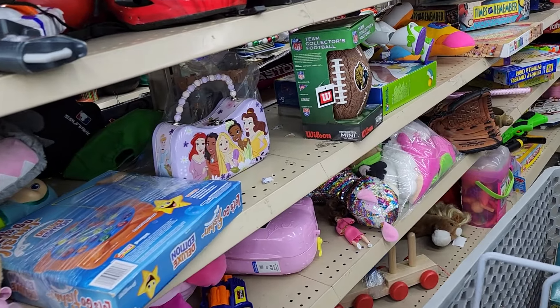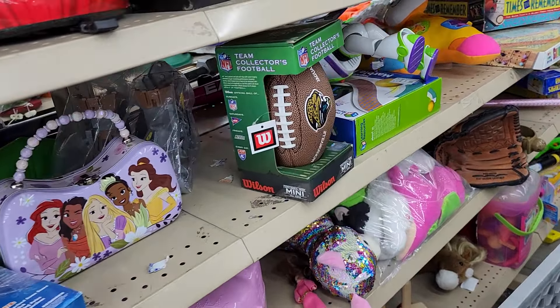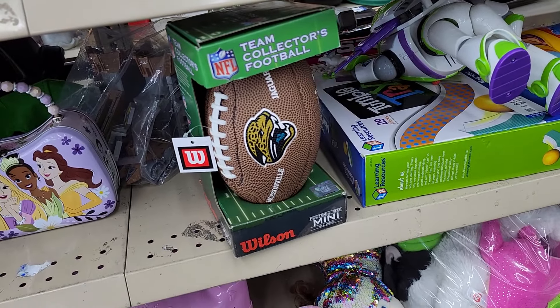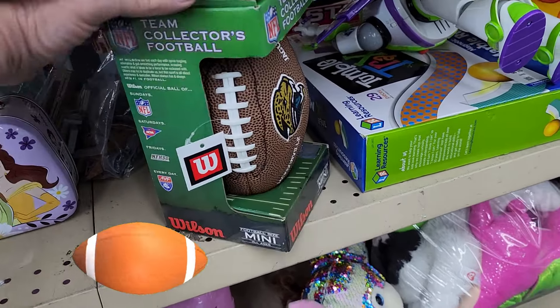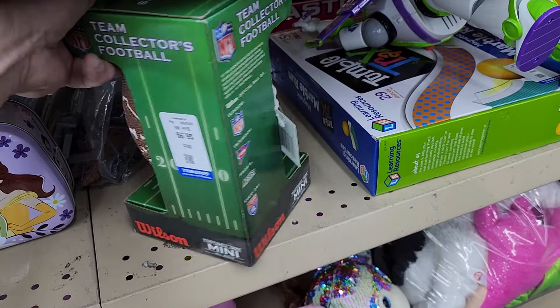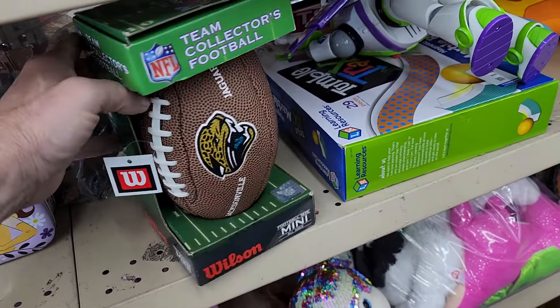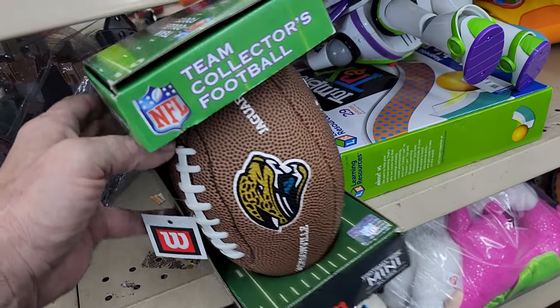I came over to this aisle to see what treasures I could find, and I saw this Jacksonville Jaguar Mini Souvenir Football. Goodwill was asking $6.99 for it, and they sell for around $25 online. I had another item.